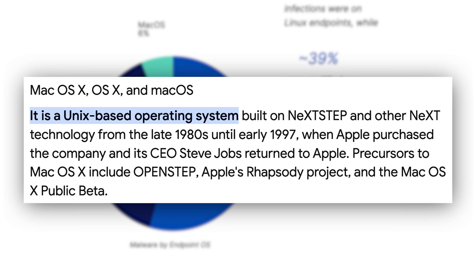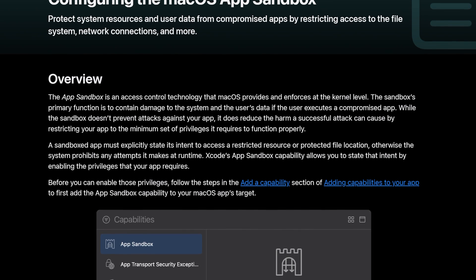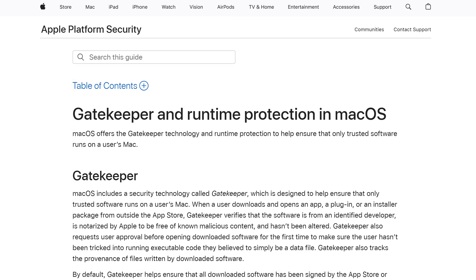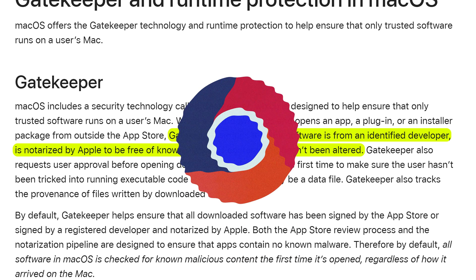macOS is built on Unix, which has a strong security infrastructure with user permissions and sandboxing. At its core, macOS focuses on sandboxing and isolating apps, which prevents them from interfering with the rest of the operating system. Apple also added a feature called Gatekeeper, which verifies that software you download is actually from the author it claims to be from, preventing you from accidentally downloading a phony version of Google Chrome or Microsoft Word.